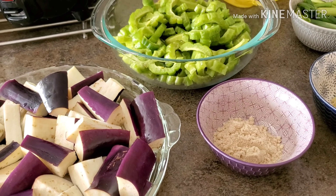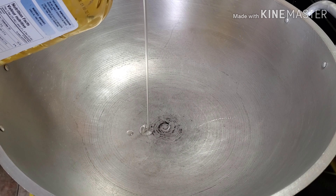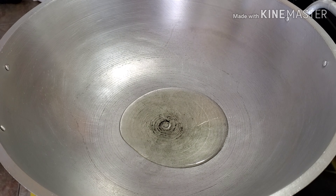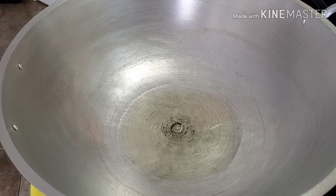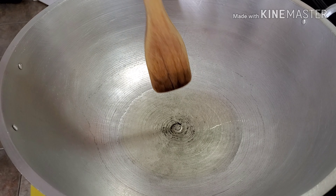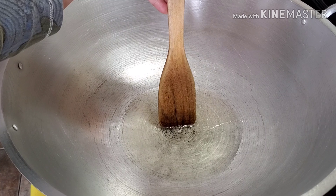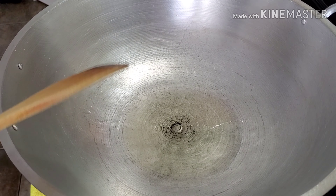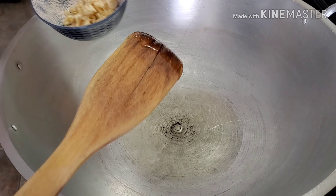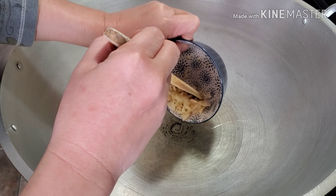Let's start our Cooking 101. We're going to add three to four tablespoons of cooking oil. To know if your cooking oil is ready, all you have to do is dunk your wooden spoon or your chopstick in the middle. If you see it bubbling underneath, that means your oil is ready. First, I'm going to sauté the garlic — but if you want to sauté the onions first, that's also okay.